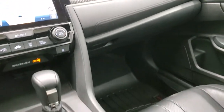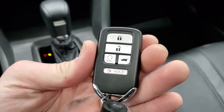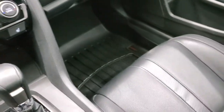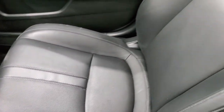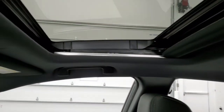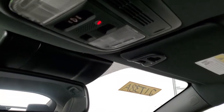Automatic transmission. You do get an eco-mode electronic parking brake. Keyless entry with remote start. You get the power sunroof, and up here you have your sunroof controls.